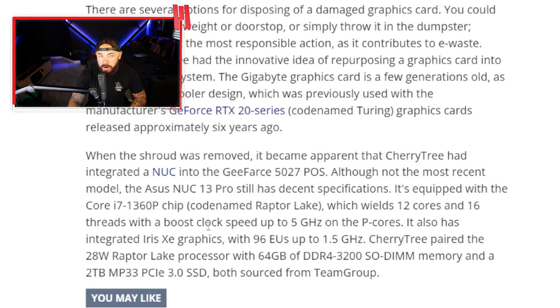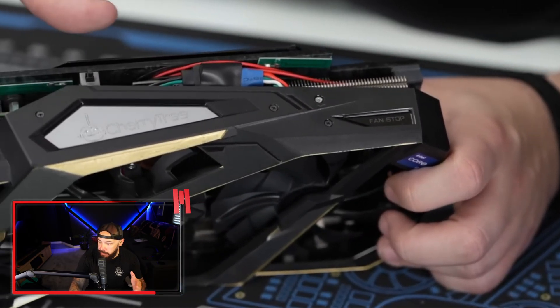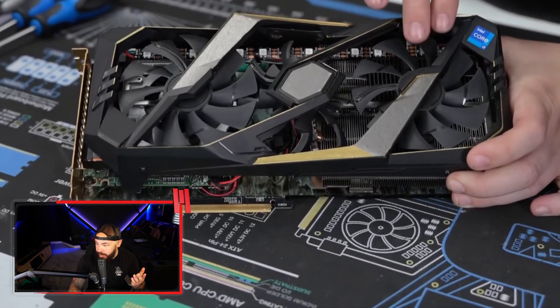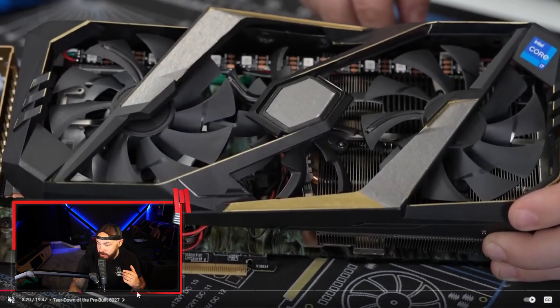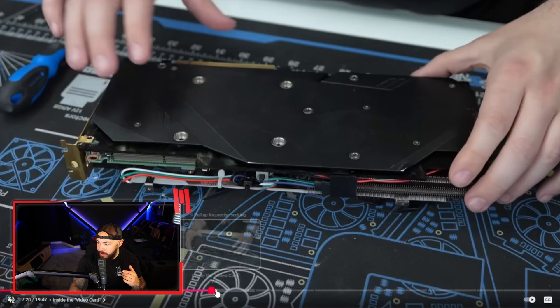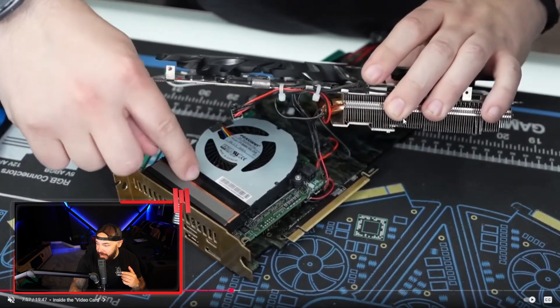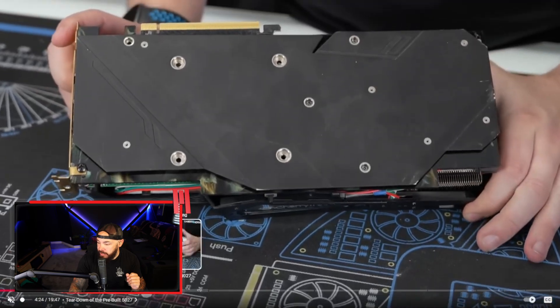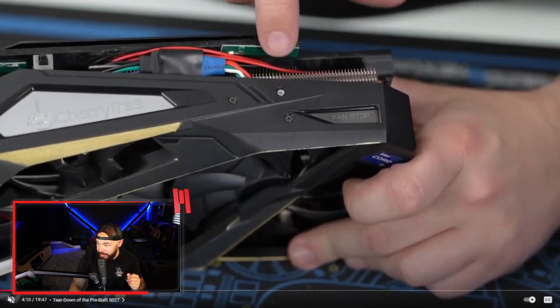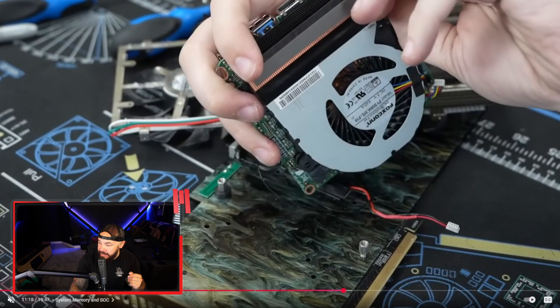This is actually not terrible specs on a system like this. It's tiny, so you get what you get. Credit here to Steve from Gamers Nexus for breaking it down. They've got some cool custom touches — the Cherry Tree logo engraved on there, and underneath the hood you can see the teardown. There's even a hardwired switch to turn the computer on and off, which is kind of fun. Cherry Tree did quite a bit of engineering to make this all fit. Let me know in the comments — if you could disguise your PC in anything, what would you pick?